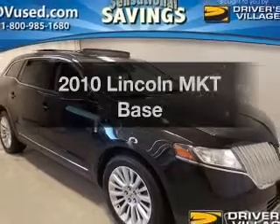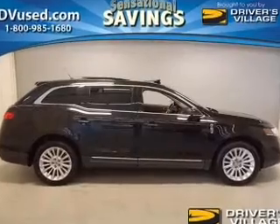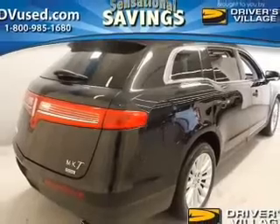Check out this 2010 Lincoln MKT. Everything you need under one roof with this great vehicle. The powertrain includes all-wheel drive with a reliable six-cylinder engine, driven by a six-speed automatic transmission.